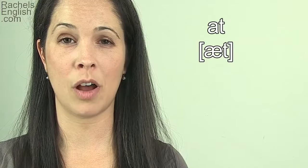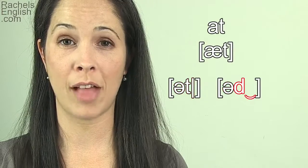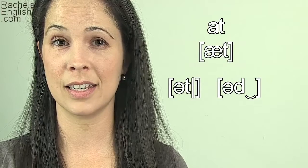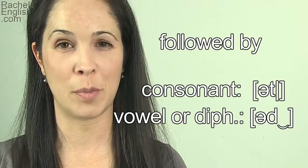But in a sentence, 'at' will often reduce to the schwa vowel, 'uh'. The final T will either be a stop T or a flap T depending on the next sound. If the next sound is a consonant, then it will be a stop T. If the next sound is a vowel or a diphthong, then it will be a flap T.